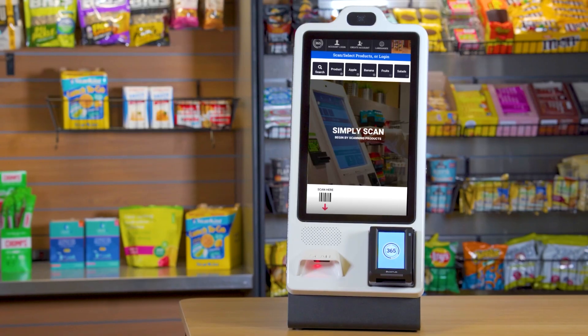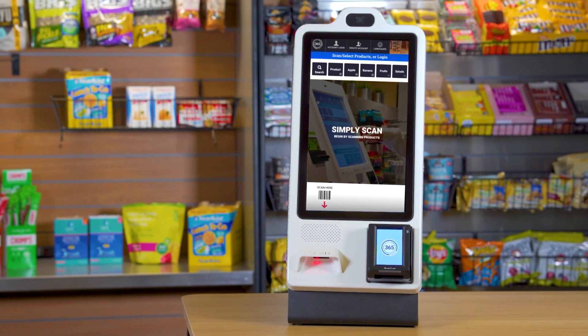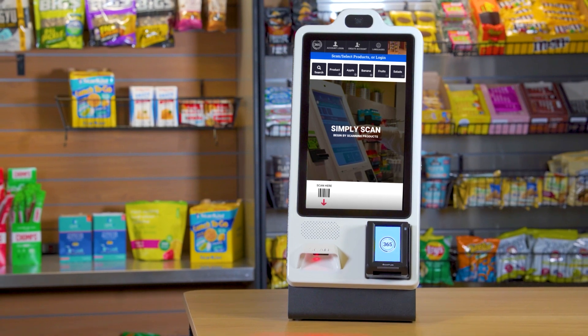MM6 Mini's compact size and adaptable configurations make it easy to service any account. Put it on a tabletop or mount it on the wall to create a full micro market experience in a limited space.